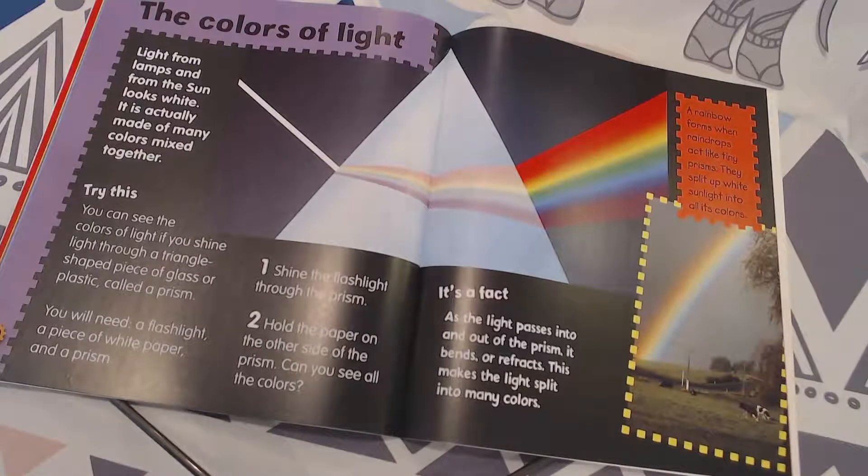The colors of light. Light from lamps and from the sun looks white, but it is actually made of many colors mixed together. You can see the colors of light if you shine light through a triangle-shaped piece of glass or plastic called a prism.